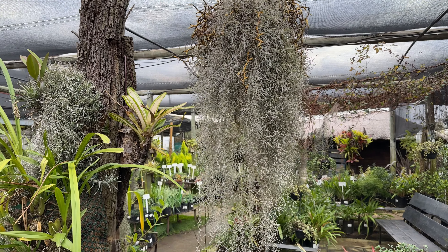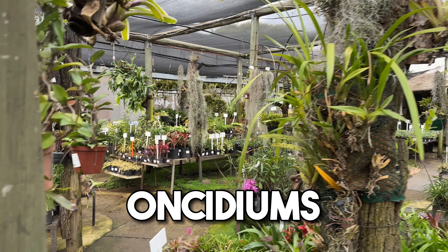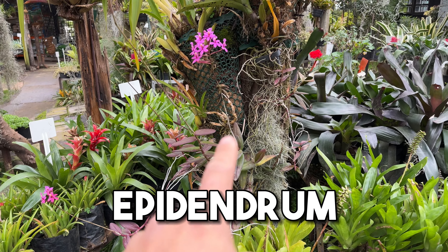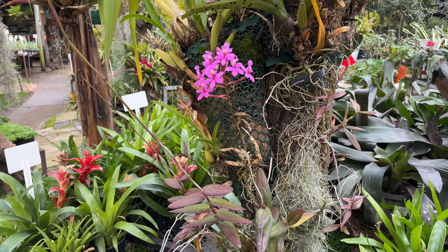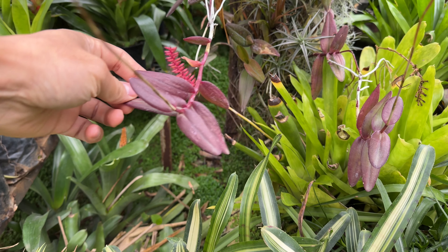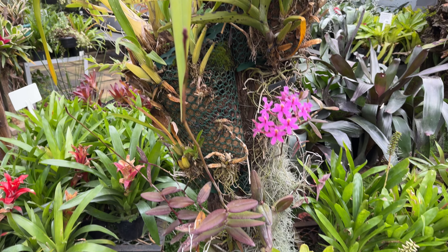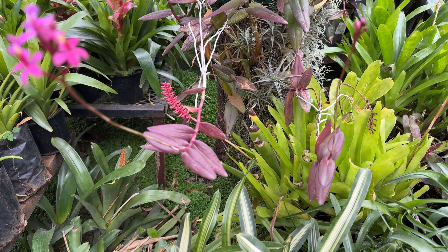Flowering Aechmeas and also your Bromeliads. So in our Ramburg branch we have some of these amazing setups of Bromeliads that are mounted on wood, and often you'll find some of these fixtures that are here for over four to five years. The representation of Bromeliads in this manner is just stunning.